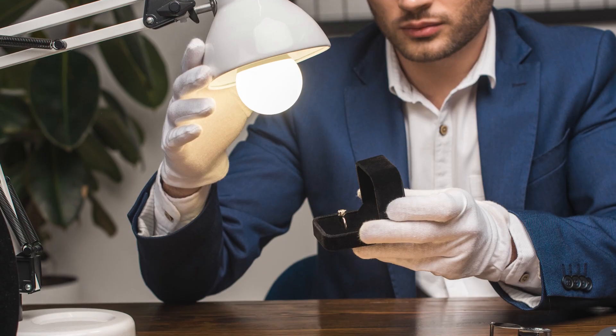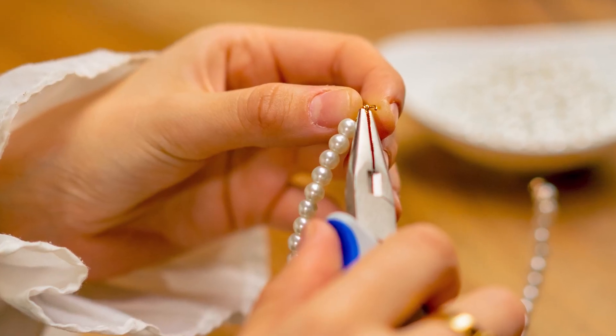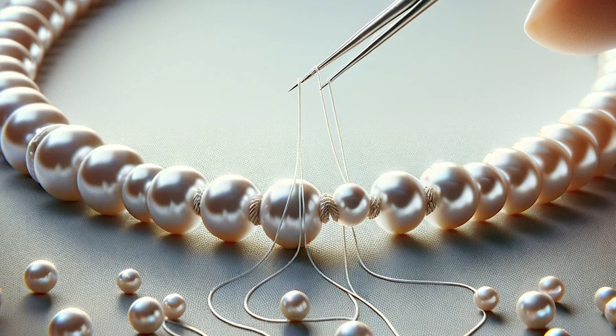At least once a year, entrust your pearls to the skilled hands of professionals. A jeweler's keen eye can spot issues invisible to most. They ensure each pearl is securely fastened, and the silk thread holding them together remains strong and intact. Routine maintenance can also include restringing, which is best handled by professionals. Check the string for any signs of damage, including fraying, discoloration, or stretching. If you have any doubt about the strength of the string, seek out a professional for advice.